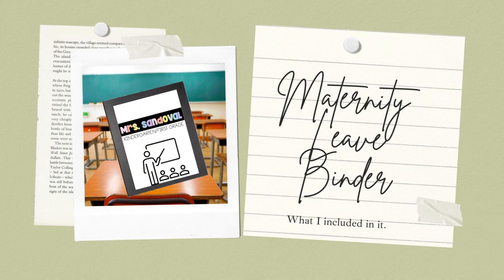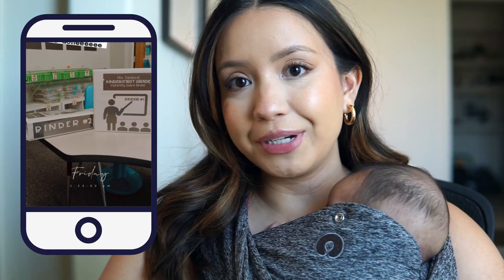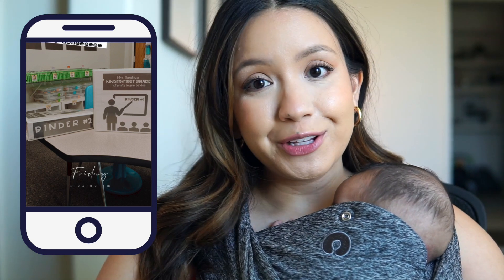Today's video is gonna be all about what I included in my maternity leave binder. My maternity leave started on January 10th. I purposefully made my last day at work a week before my due date even though I had full intentions of working up until my due date. Everybody told me it's your first kid, it's gonna come after your due date. Yeah, that didn't happen - I ended up having her that weekend. I had shared a picture on Instagram and a lot of you reached out and wanted to know what I included in the binder.